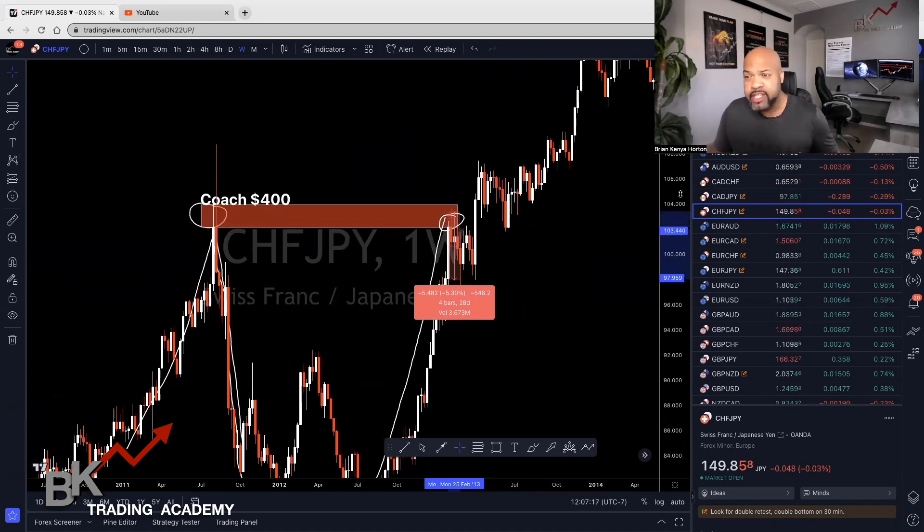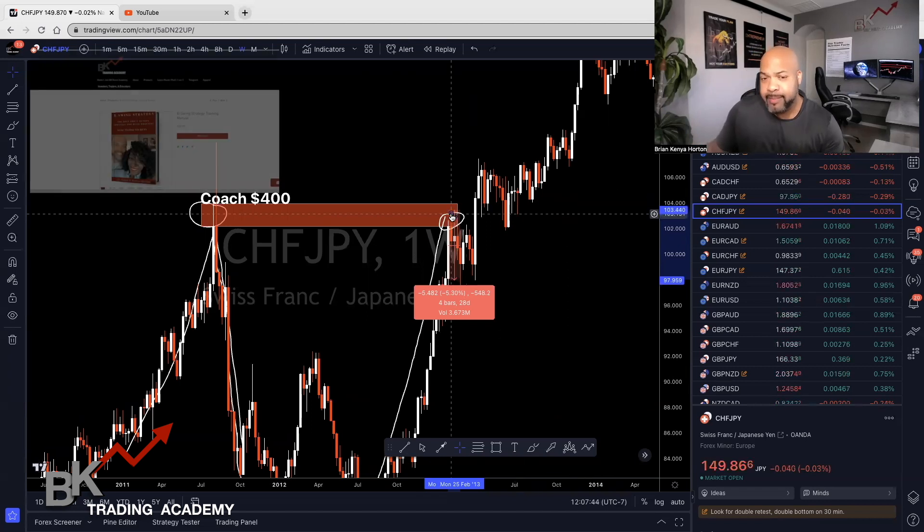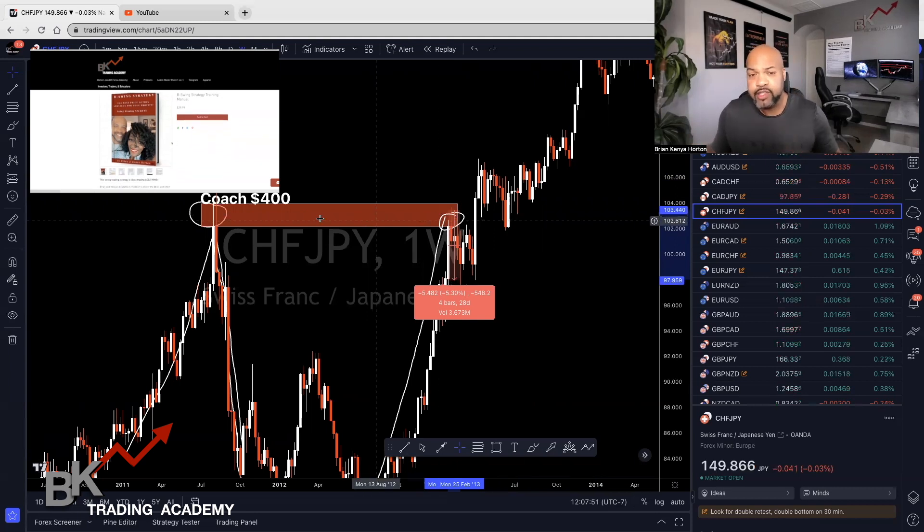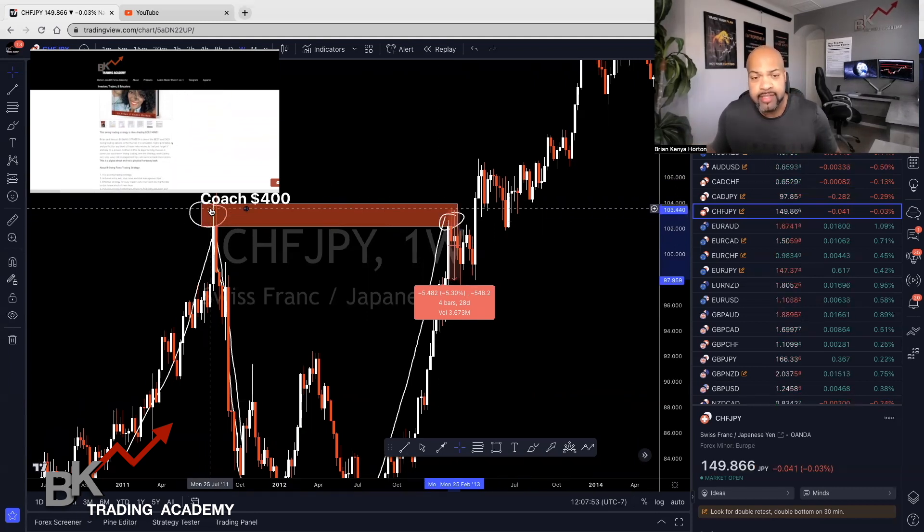So this is a swing trading strategy, but it requires patience. If you don't have patience, or if you don't have a decent-sized account, this probably wouldn't be a good fit. If you have an account anywhere between $500 to $1,000, you can still do this, but I would only use $0.10 a pip. You want to manage your risk properly. It's very similar to the B-Swing strategy — you execute a trade within six months to a year. If price hasn't been at this area for six months to a year, then you will execute on that trade.